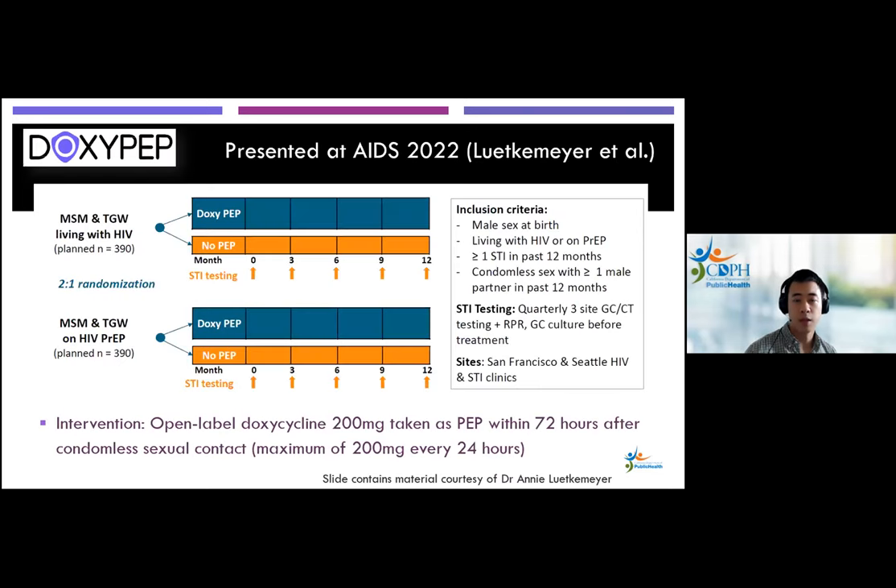Lastly, the DoxyPEP study, presented at IAS 2022 — a new, exciting intervention that someone like Tom may benefit from to prevent bacterial STIs in the future. This was a randomized open-label trial among MSM and transgender women living with HIV or on HIV PrEP who had gonorrhea, chlamydia, or early syphilis in the past year. They were randomized 2:1 to either 200 mg of doxycycline taken ideally within 24 hours but within 72 hours of condomless sex, or no doxycycline. Each group was tested for STIs quarterly and when symptomatic. The primary endpoint was at least one incident STI — gonorrhea, chlamydia, or syphilis — during quarterly follow-up.